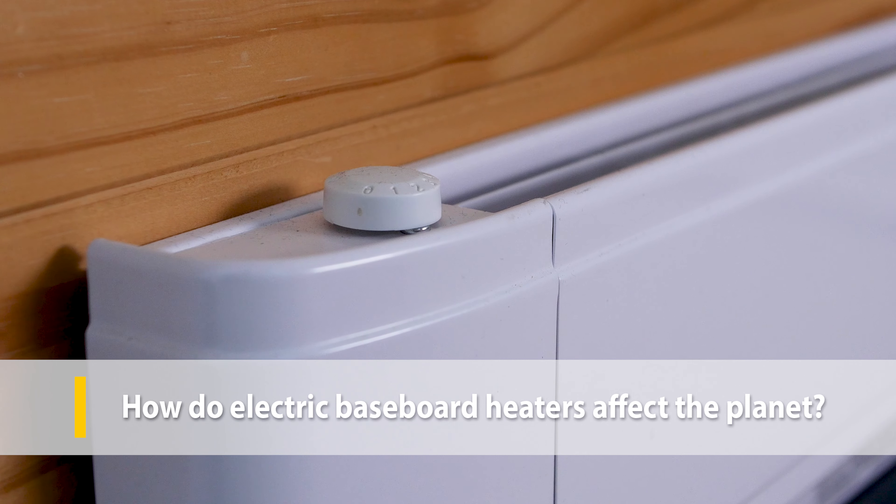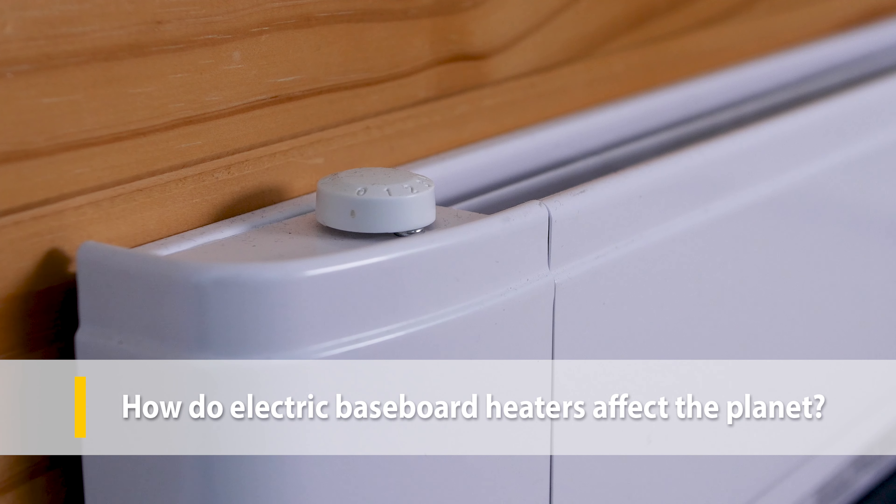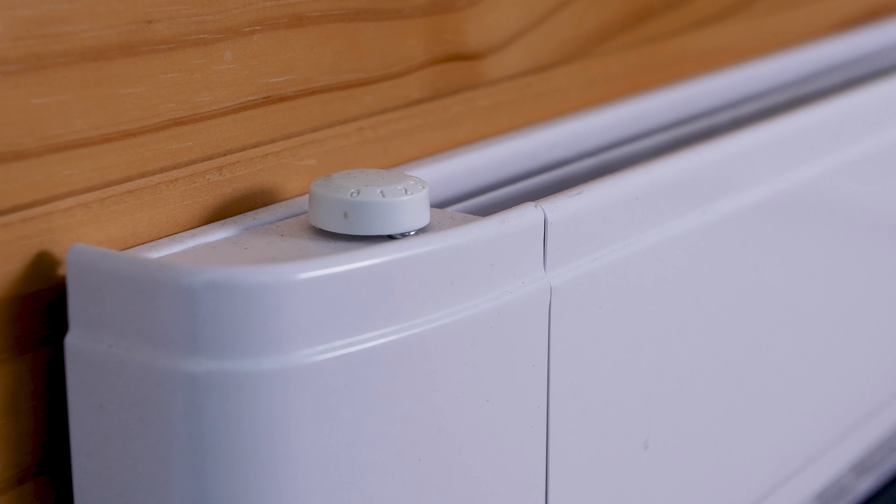Electric baseboard heaters can use a lot of energy. Not only does this mean a higher utility bill but it also means your home has a larger carbon footprint. The good thing about electric baseboard heaters is that they run on electricity rather than oil, gas, or other fossil fuels. This means you're using whatever energy source powers your home, whether it's a coal-fired power grid or solar panels on your own roof.